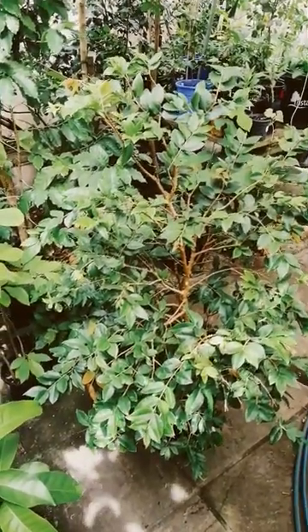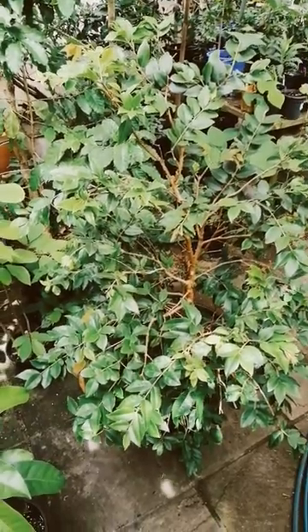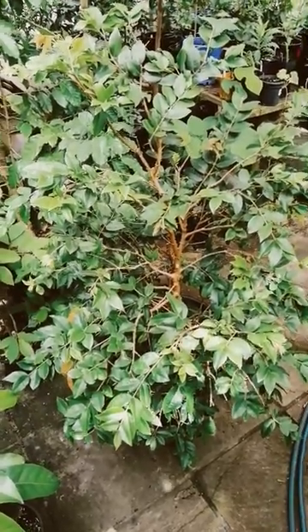Good afternoon, Subtropic Fruit fans, from Melbourne Subtropic Fruits. This is just a short update on the progress of the red hybrid.